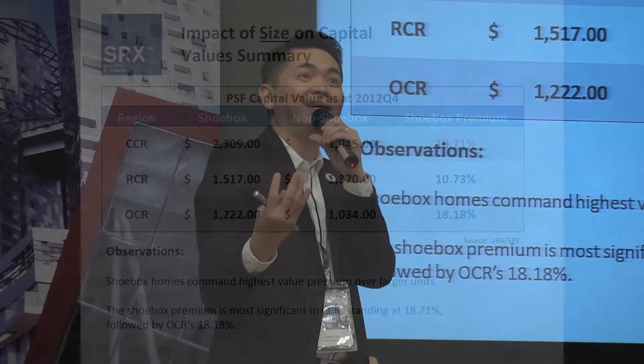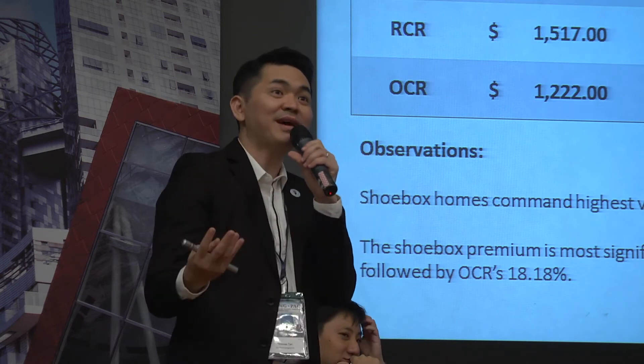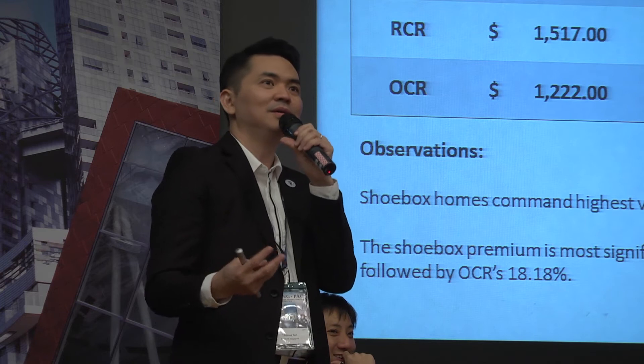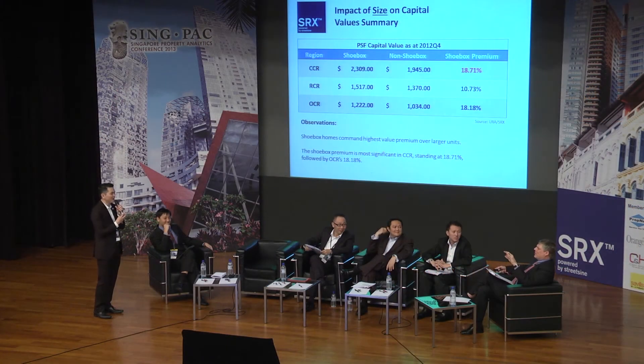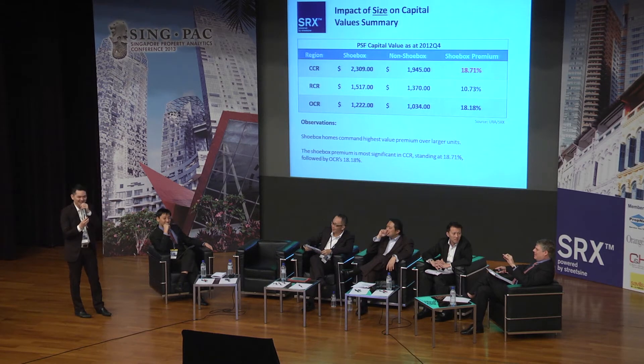Easy to resell? The conclusion was: easy to sell, more difficult to resell. Easy to buy — but we have to depend on the professionals here.